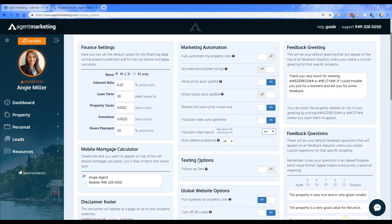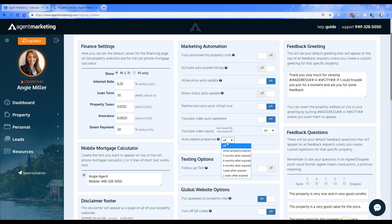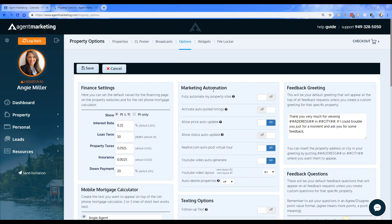The last option is Auto Delete Properties — if you want to keep your property count down or your account cleaned up. I recommend setting this to six months or three months after a property expires so it's automatically removed from your account. If you want to keep expired properties in your account, just leave this off. Once you've gone through all of these automation features, make sure to hit the Save button so all the changes are applied.